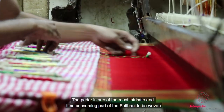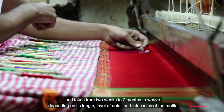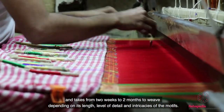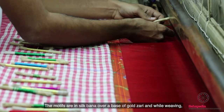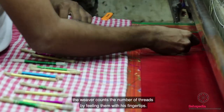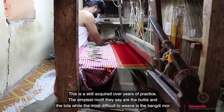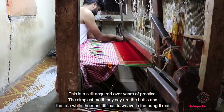The padar is one of the most intricate and time-consuming parts of a Paitani to be woven and takes from 2 weeks to 2 months to weave, depending on the length, level of detail and intricacies of the motifs. The motifs are in silk bana over a base of gold zari, and while weaving, the weaver counts the number of threads by feeling them with his fingertips — a skill acquired over years of practice. The simplest motifs are the bhuttis and the tota, while the most difficult to weave is the bangdi moor.